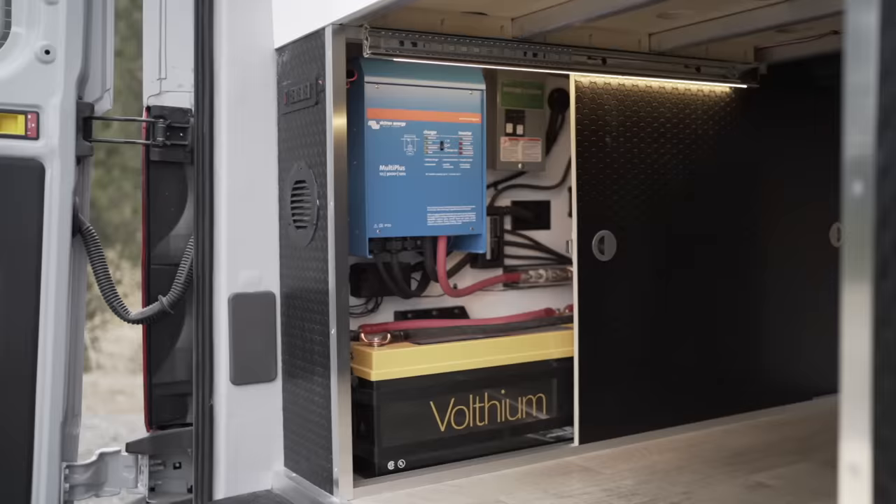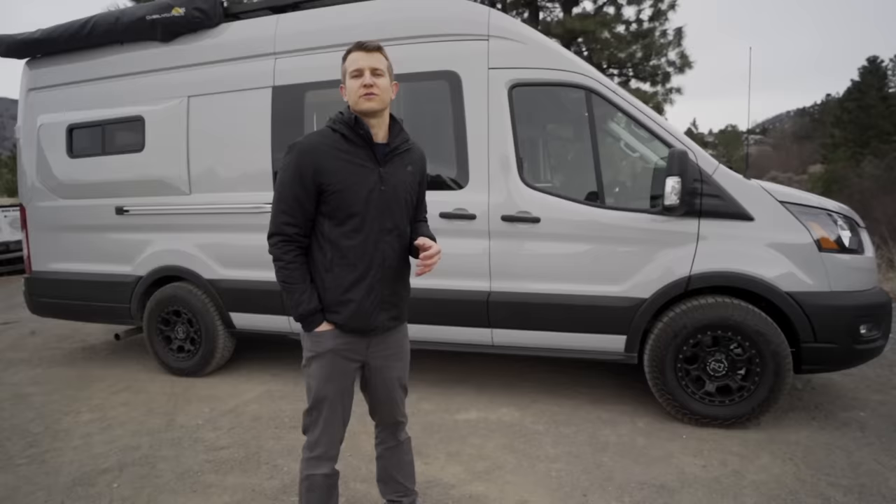As you can see, this is a Ford Transit. It's a 2022 with the 3.5 liter EcoBoost and it is rear-wheel drive.